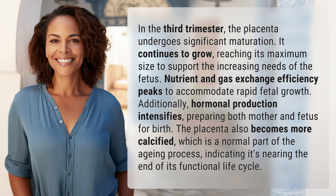Additionally, hormonal production intensifies, preparing both mother and fetus for birth. The placenta also becomes more calcified, which is a normal part of the aging process, indicating it's nearing the end of its functional life cycle.